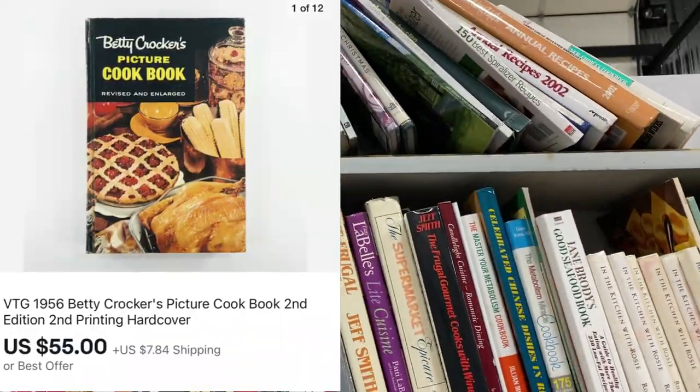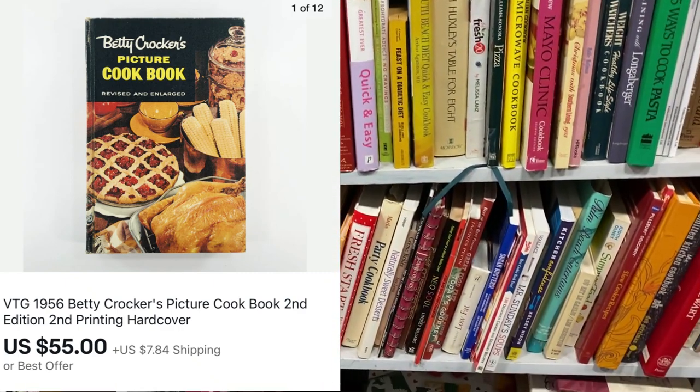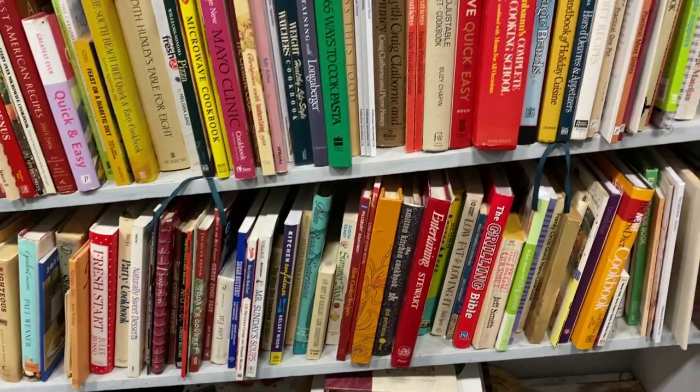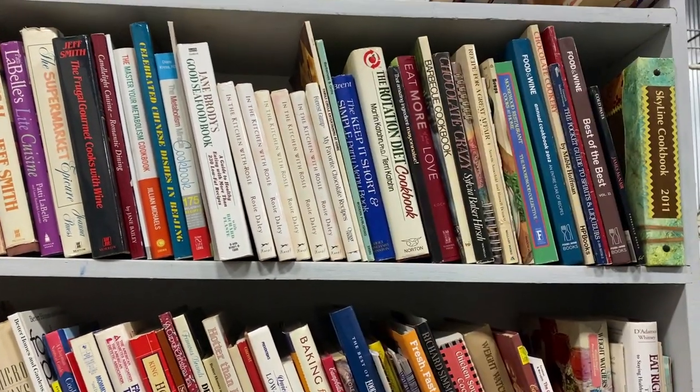I'm on the lookout for a 1956 Betty Crocker's Picture cookbook, which I sold a few months ago for $55 plus shipping. And I'm always looking for Better Homes and Gardens new cookbooks — I sold one for $24.97 plus shipping.